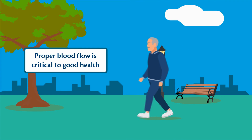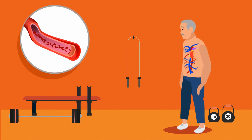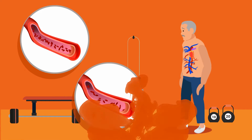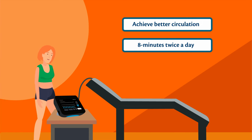Did you know proper blood flow plays a critical role in our general health? As we get older, or perhaps due to injury, our circulation can become restricted. Now, you could achieve better circulation in as little as 8 minutes twice a day with Beamer.